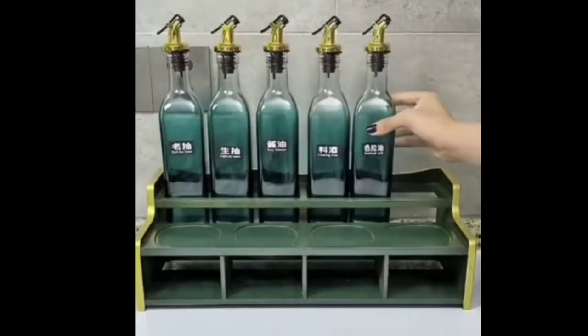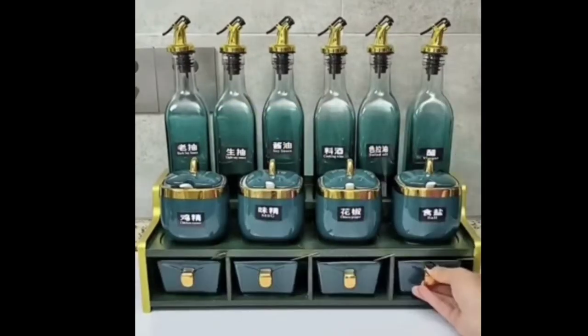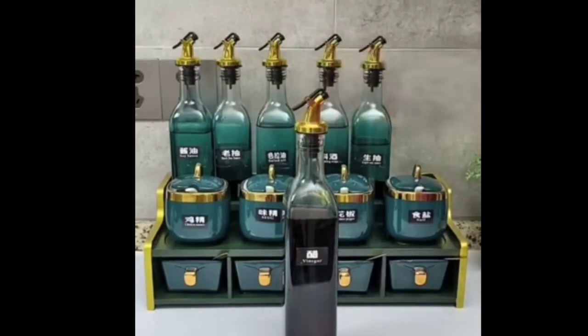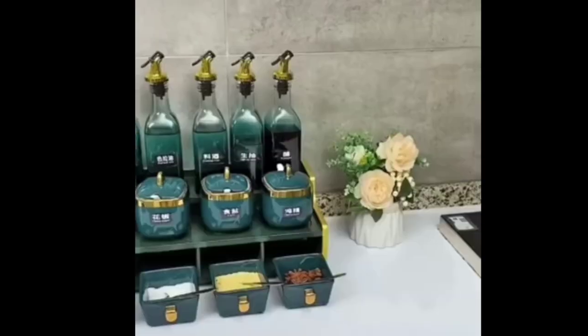This is an organizer. This is a pot — this is an oil dispenser. You can keep spices and pickles. It is very beautiful.